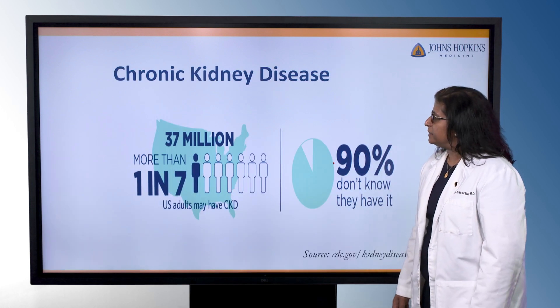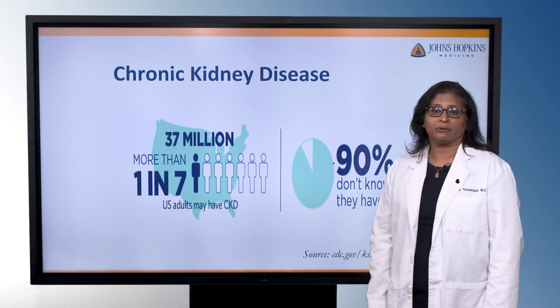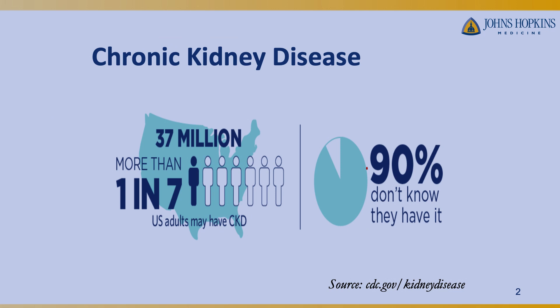Chronic kidney disease is a lot more prominent than people realize. About 37 million adults in the US are estimated to have chronic kidney disease — that works out to about one in seven adults. The challenge is about 90% of these individuals may not be aware that they have kidney issues.